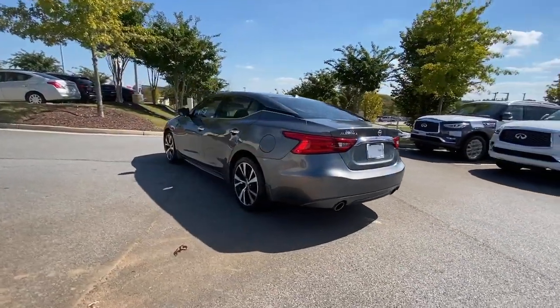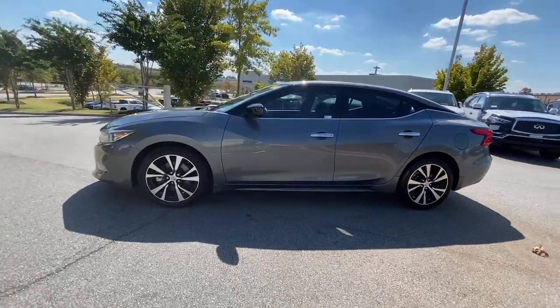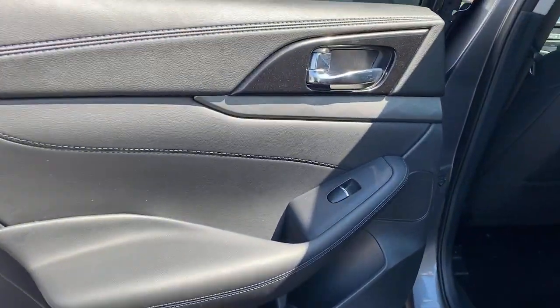Drive into the future in comfort and confidence in this well-equipped all-electric LEAF. This stylish four-door hatchback delivers earth-friendly efficiency, driver-assist safety tech, cutting-edge connectivity, and a roomy interior with plush seating.